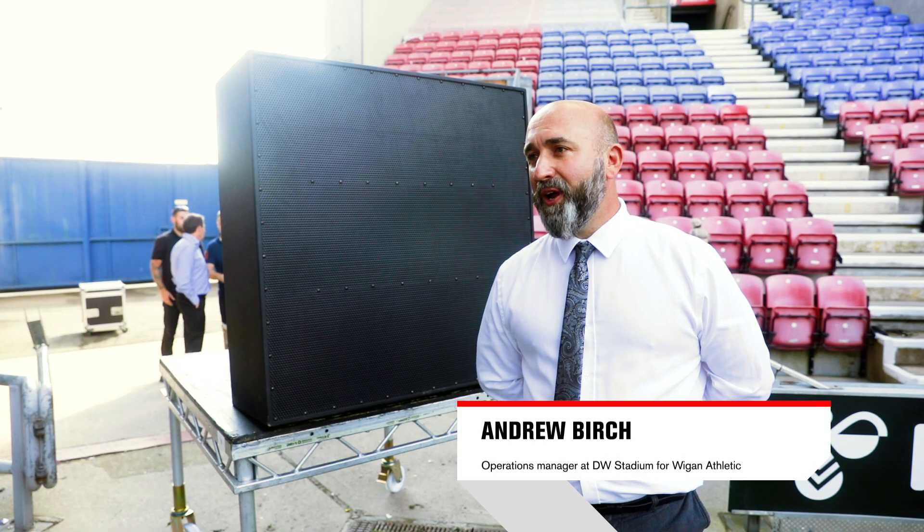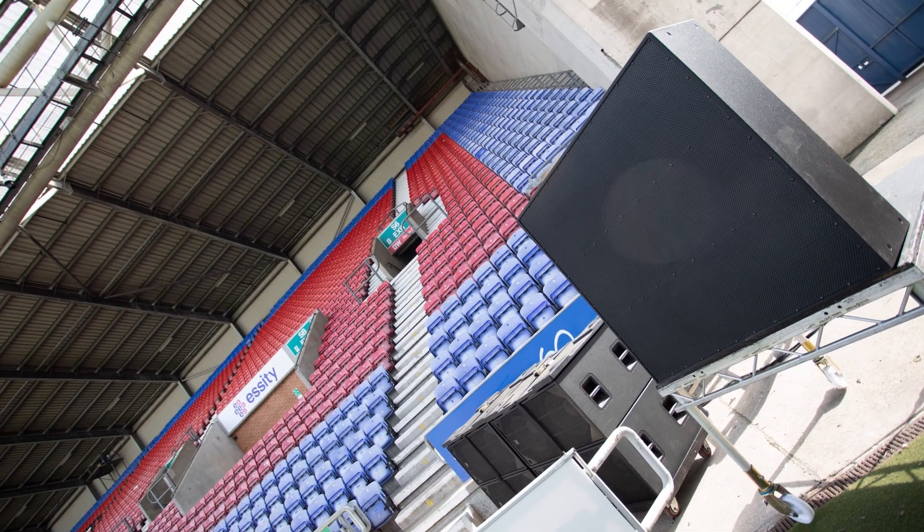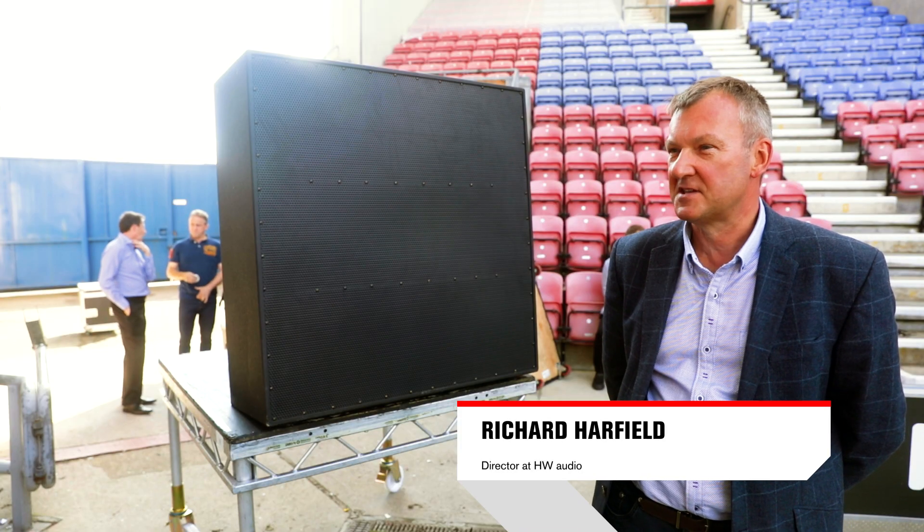I couldn't believe the quality of sound given it was just one speaker. I've been really, really impressed by it. It's fantastic.